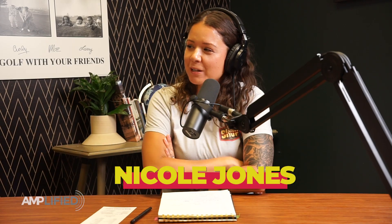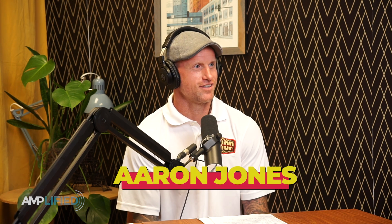Hello, I am Nicole Jones and this is Aaron Jones from the Repair Company Shop. Hello, thanks for having us on. Thanks Amplified for the opportunity to come on and talk a little bit about who we are and what we do. So Aaron, do you want to tell us a little bit about the Repair Company Shop?